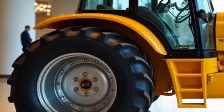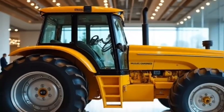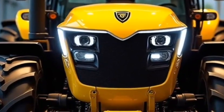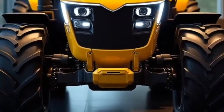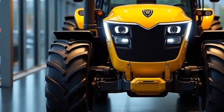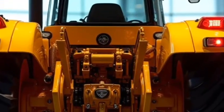When it comes to performance, the 2026 model takes things to a whole new level. Powered by a hybrid engine that combines clean electric technology with robust diesel support, this tractor offers unmatched power and efficiency. Whether you're plowing fields, hauling heavy loads, or managing other demanding tasks, it's designed to handle it all with ease. And thanks to its improved fuel efficiency and reduced emissions, it's as kind to the environment as it is tough on the job.